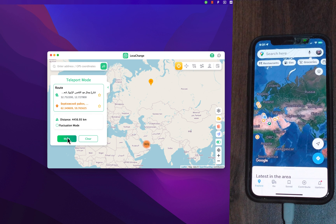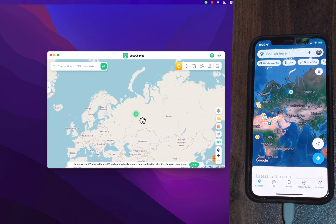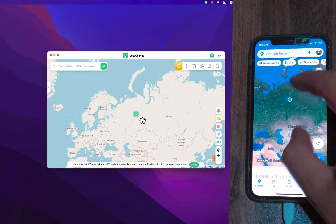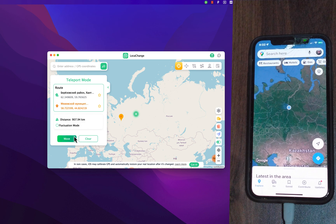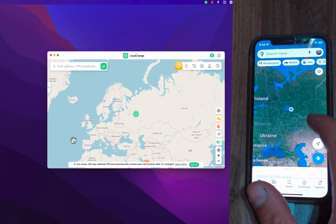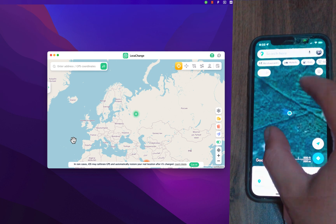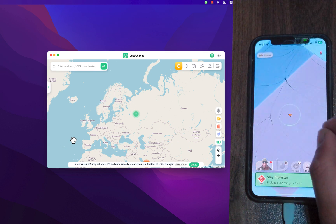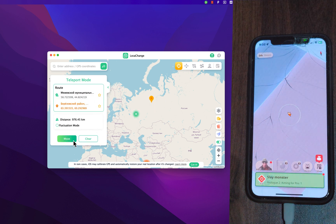With this software you will be able to spoof your location in Monster Hunter Now — a game that has been downloaded 10 million times globally. Like Pokémon GO, this game depends mainly on your location on the map, so you need to go to several places to catch monsters. But with LockAChange software you will not need to move from your place — you can change your location easily.